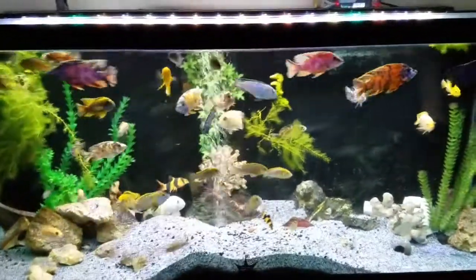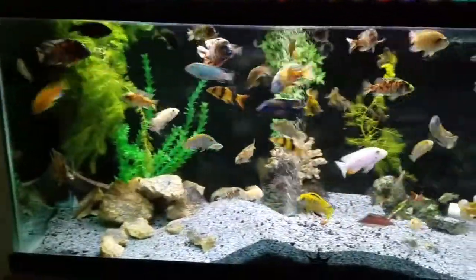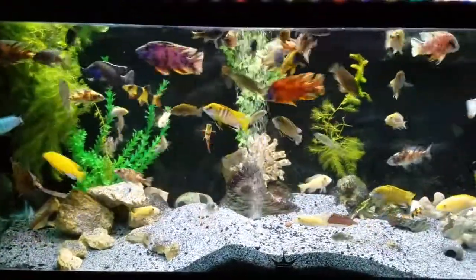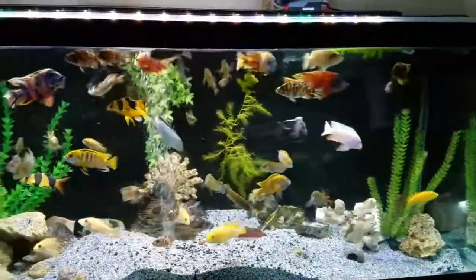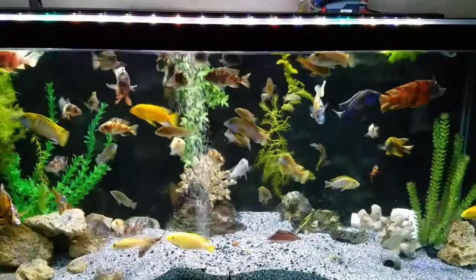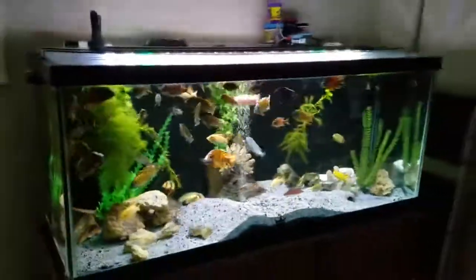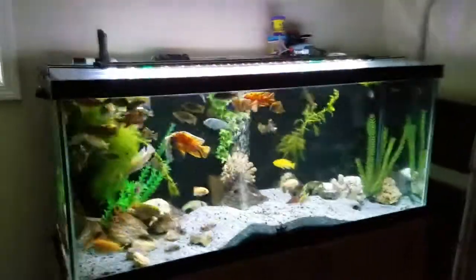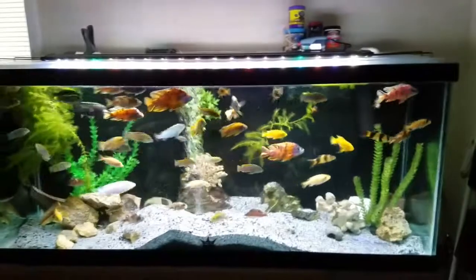And the Africans — I will be thinning some of these guys out in the next day or so, because as they get bigger there's less and less room to house all of them. I really don't need all of them, nor did I intend on having all of them, so that's the plan. They're following me — they want to eat too.